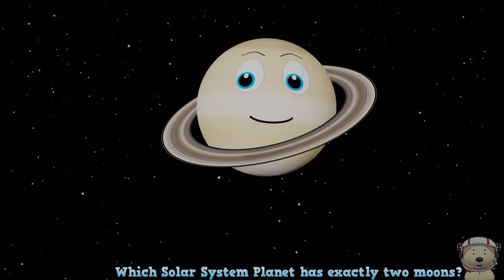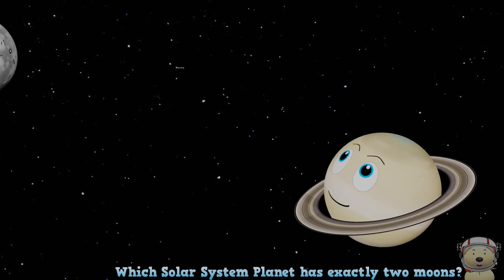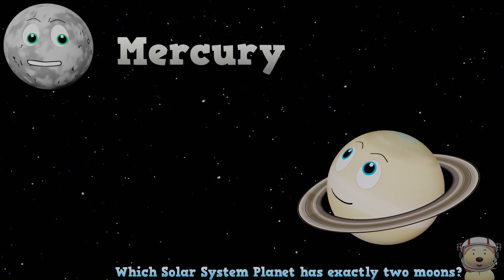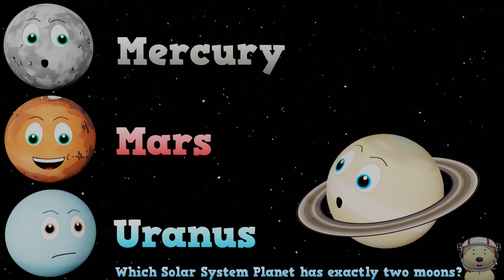Which solar system planet has exactly two moons? A. Mercury, B. Mars, or C. Uranus?